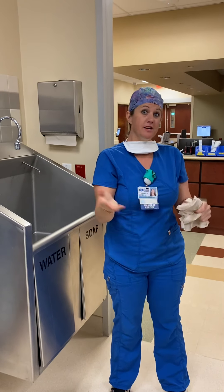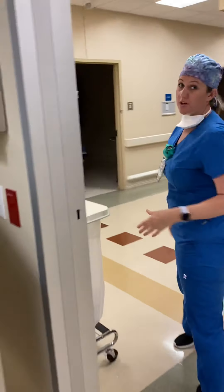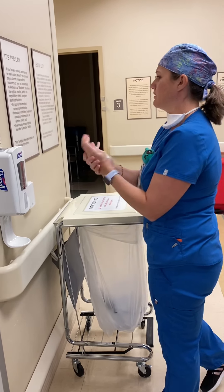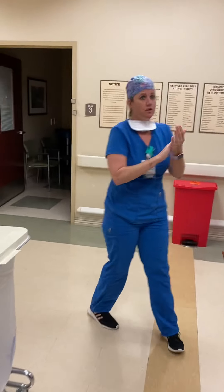Speaking of going to see patients, come along with me. When you're walking in the hallway and you see the hand sanitizer, just go ahead and pop it for safety, rub it in, let it dry. It's the next best thing to washing your hands.